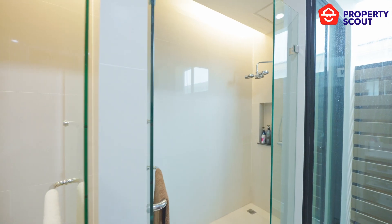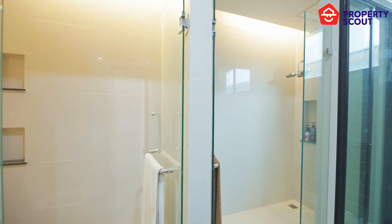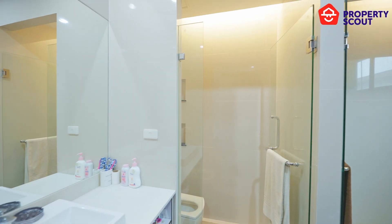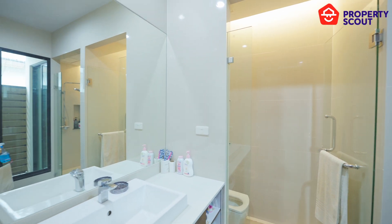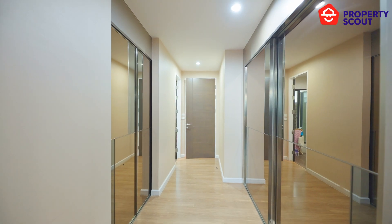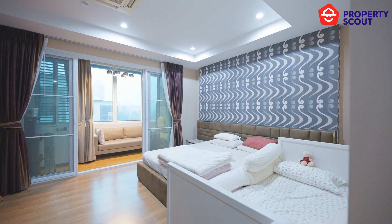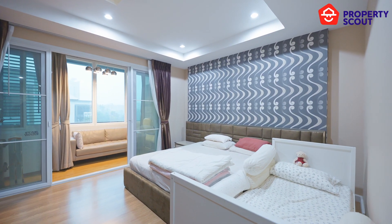The fourth floor is where the master bedroom is. The bathroom is on the right hand side with a separate powder and shower area. Walking through, there is a walk-in closet. Finally, we see a spacious private area — huge enough to put your bed and your child's bed together.